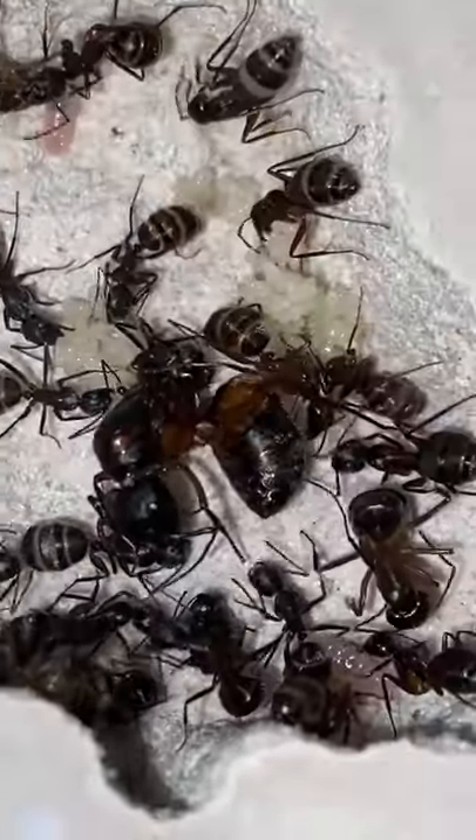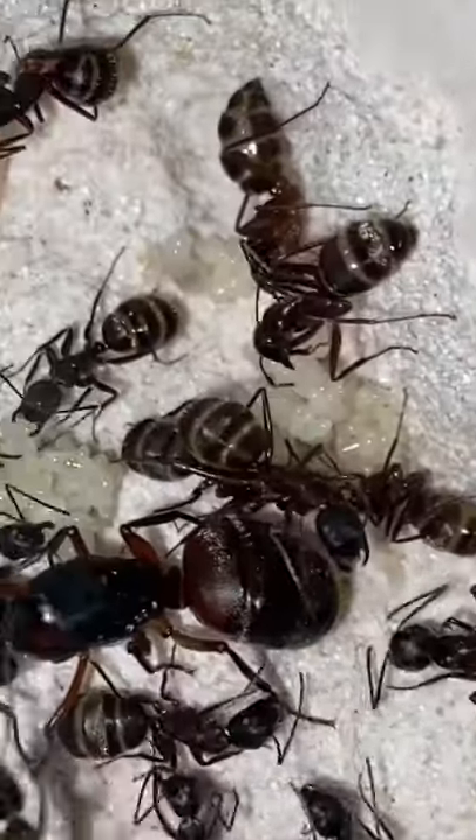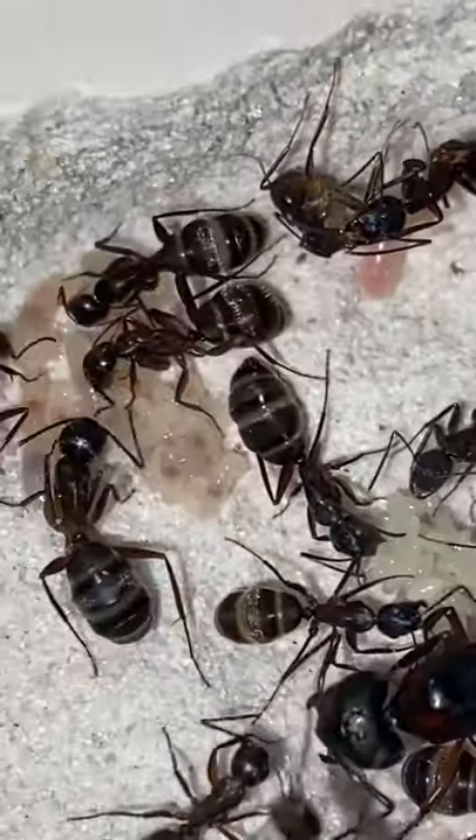When I first saw this, I was really scared. I thought the queen was hurt, but after just a few seconds of watching, I noticed that she was just cleaning herself. Taking a look right behind the queen, we can see that a lot of her eggs have begun to hatch out into larvae.